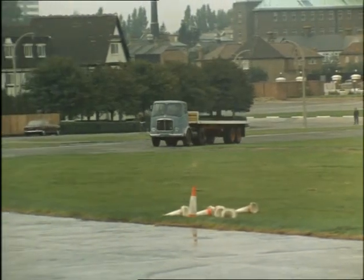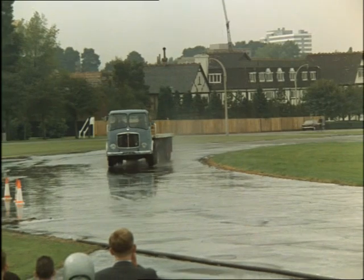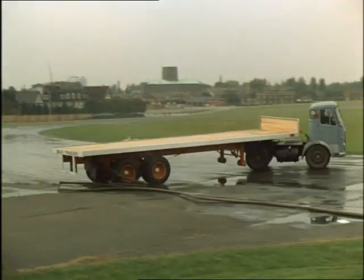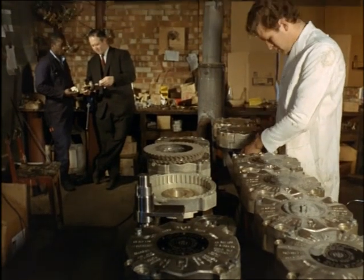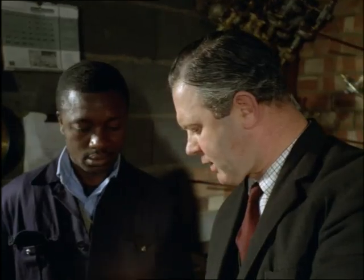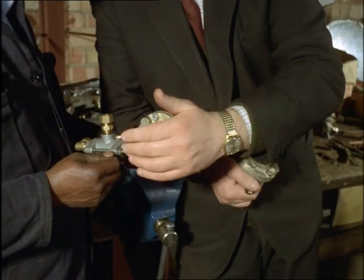When an articulated lorry gets into a skid, it jackknifes, and the resulting accident can be a killer. An ex-transport operator at Datchet is today producing a new device to prevent such accidents. Forty-two-year-old Fred Hope, inventor and now manufacturer of this device, hawked his idea around British manufacturers for three years and got nowhere.